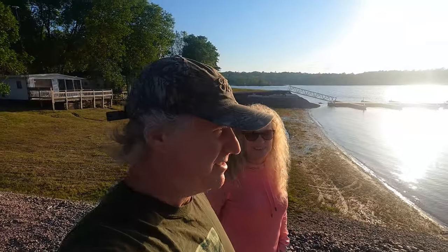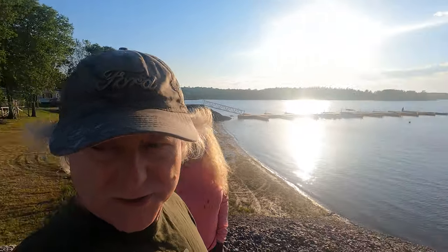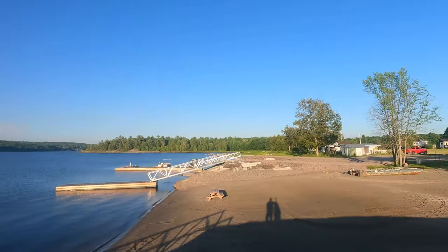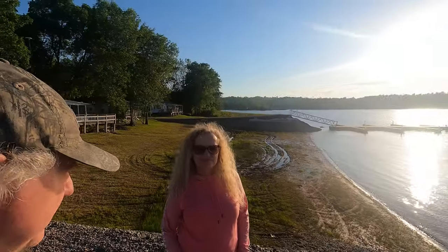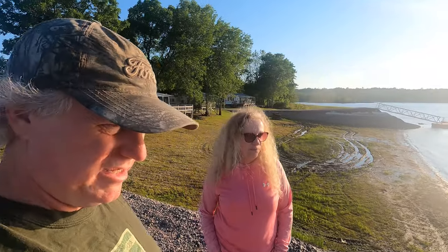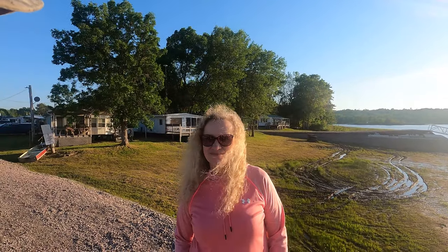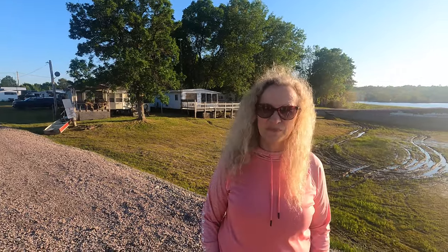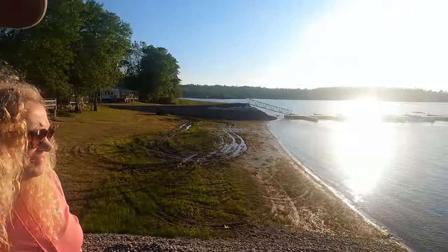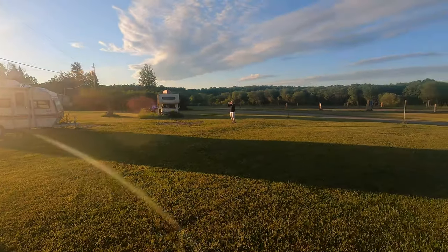Hello, here we are up at Pickerel River - this is where our trailer is, over there. It's about four hours from home, so we decided to come up here tonight, get up early tomorrow, and head all the way to Thunder Bay. We're going to skip Wah-Wah this time, so it's a little bit of a different situation for us, but we're going to try it out and see how it goes. Beautiful morning to begin our journey.